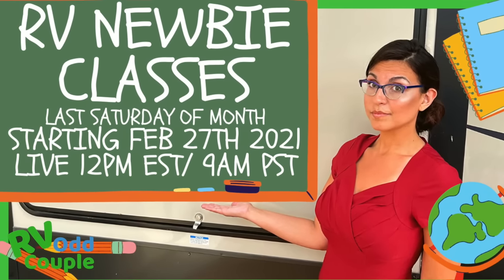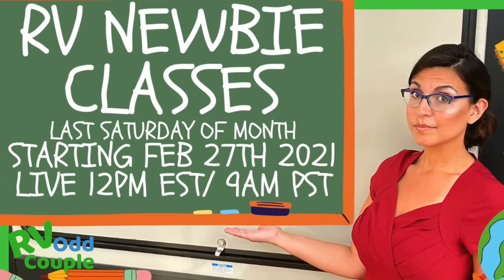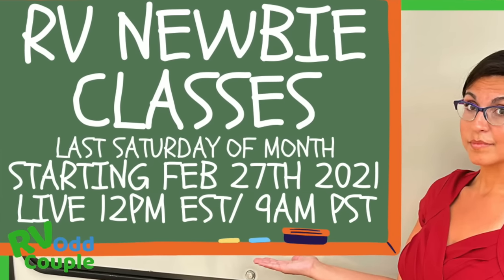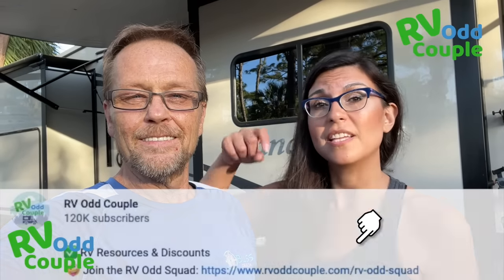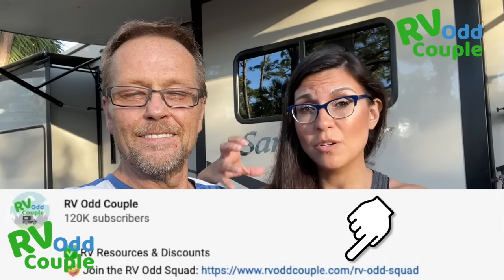We wanted to interrupt the top 10 newbie essentials real quick to mention something awesome. We have a free newbie series class coming up on the last Saturday of the month. Our first class is February 27th, 9 a.m. Pacific, 12 noon Eastern. We're going to cover everything you need to know as a newbie. It's going to be a live stream and it's free. Make sure you're signed up for our newsletter — click the link below and join the RV Odd Squad to get the corresponding course materials and downloads.